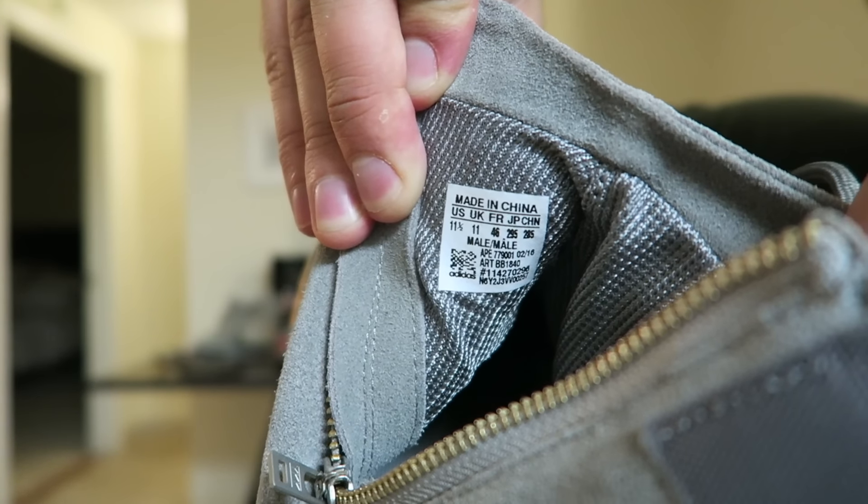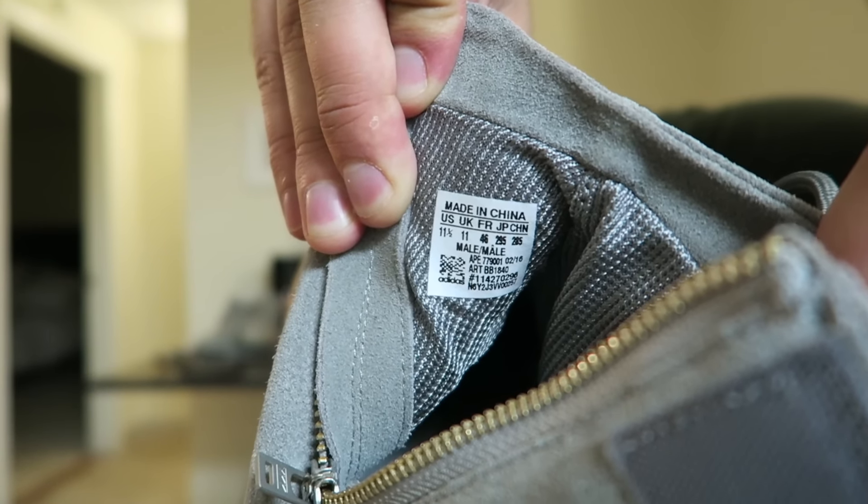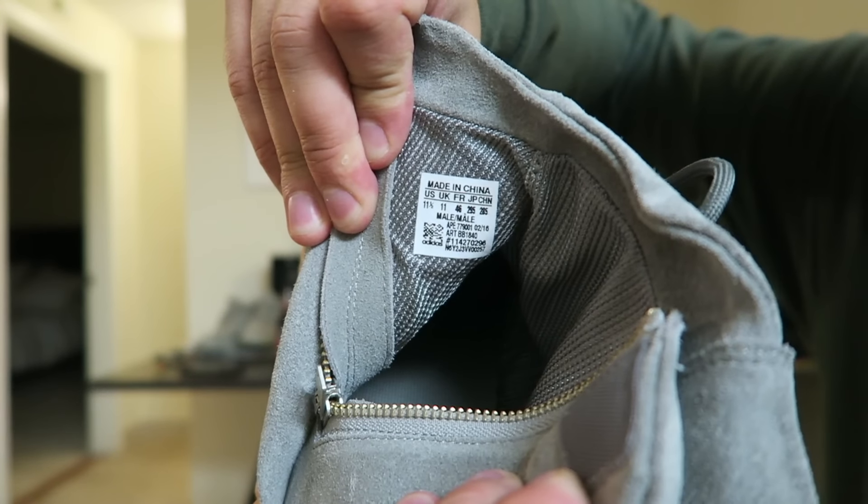What the inside tag says: Made in China, 11 and a half. And 2-16 is the production date for this pair.